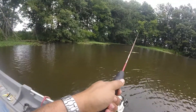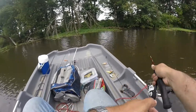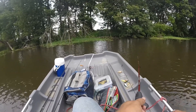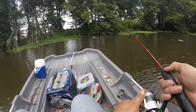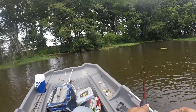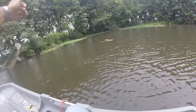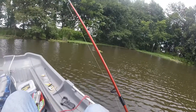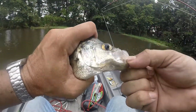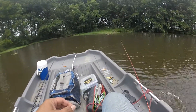Oh, pretty good hit right there. Dang it, had a pretty good one right there I think. There we go — what do we got here? Another crappie, yep, nice little crappie. Another nice crappie, a little bigger yet. Very good, very good.